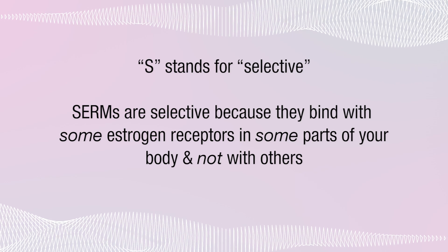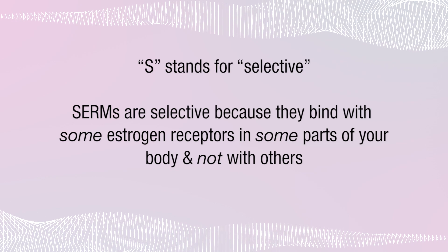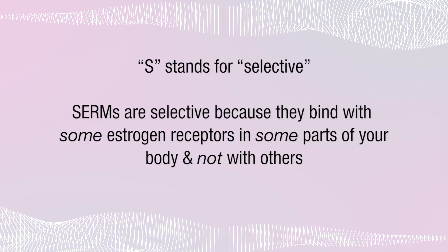Let's dissect the acronym SERM so you can see what I mean. S stands for Selective. SERMs are selective because they bind with some estrogen receptors in some parts of your body and not with others — they're even more picky about where they'll bind than real estrogen is. Instead of just being selective about the actual parking spot, SERMs are also selective about the parking lot. It's like a SERM will keep circling the block for its preferred parking lot, then keep circling until it finds its preferred spot — they're super picky.